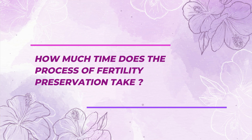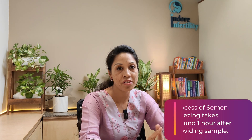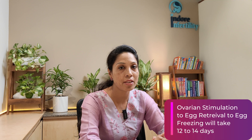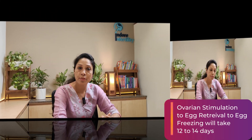This entire process, from stimulation to oocyte freezing, lasts between 12 to 14 days. For a male patient, semen cryopreservation is very quick — the patient may leave the hospital within 30 minutes, and the lab procedure takes a maximum of 50 minutes to an hour. For a female patient, the entire process from ovarian stimulation to oocyte harvesting and preservation takes between 12 to 14 days.